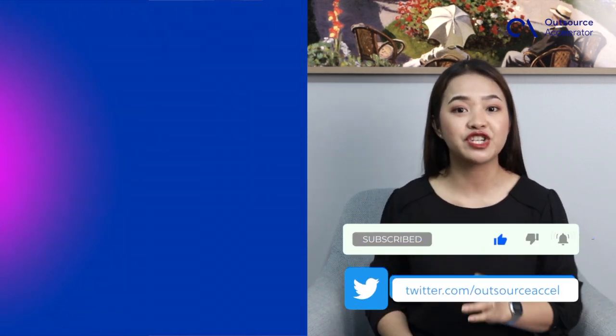That's it for today's video. If you found this information helpful, don't forget to like, share, and subscribe to our channel for more valuable content. Thank you for watching and see you!